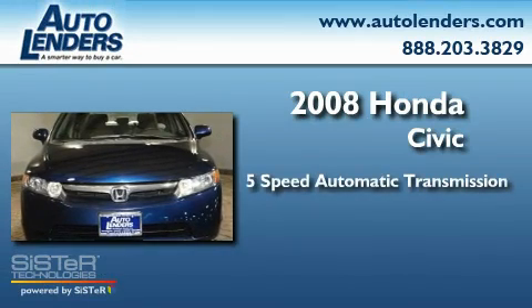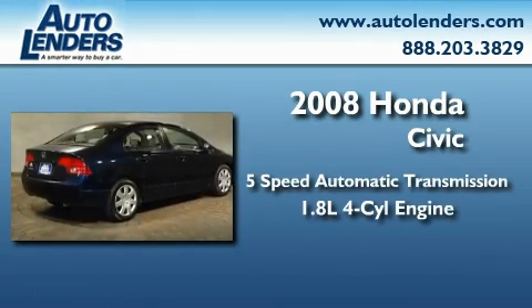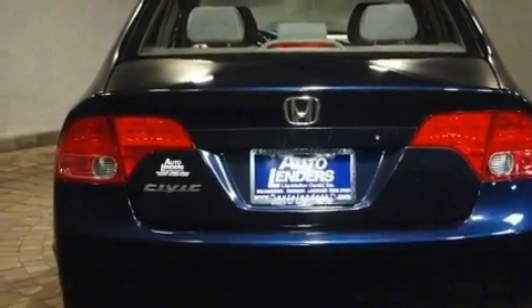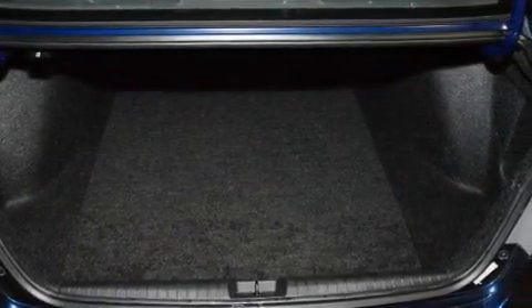This car has a five-speed automatic transmission and an inline four-cylinder engine. Its top features include air conditioning, cruise control, a keyless entry system, a CD player, a multi-link rear suspension, and an electronic throttle.